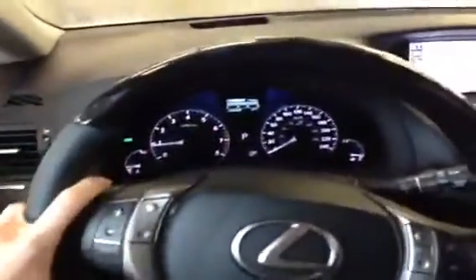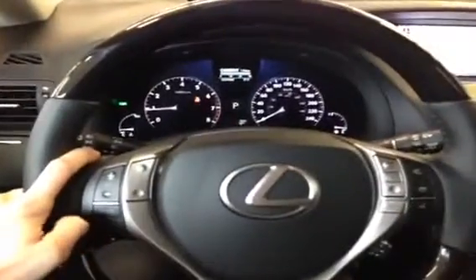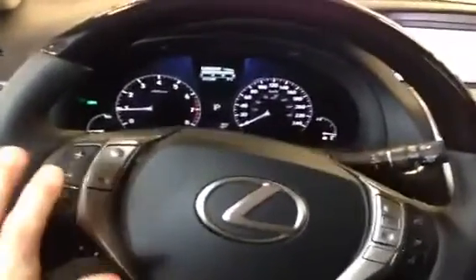Inside the RX Ultra Premium 1 we have a black leather interior with a dark almost black wood trim. The steering wheel has leather and wood, and is heated with steering wheel mounted audio controls as well as Bluetooth.